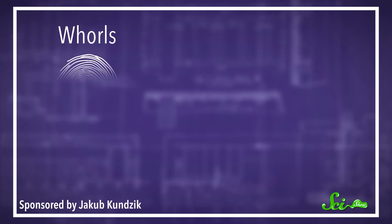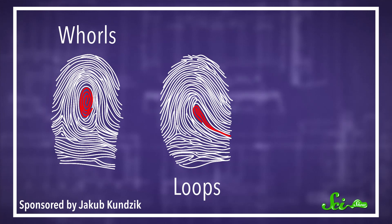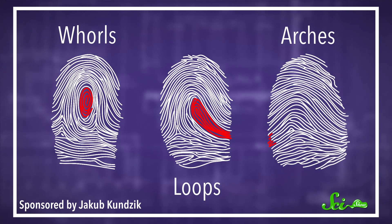There are three basic classes of fingerprints. There are whorls, which mostly look like swirls or circles; loops, which are curvy lines that start and end on the same side of the finger; and arches, which start and end on opposite sides. Genetics don't directly control which of these patterns appear on each finger, but they do affect the factors that lead to the different shapes, like the symmetry of the finger's surface.